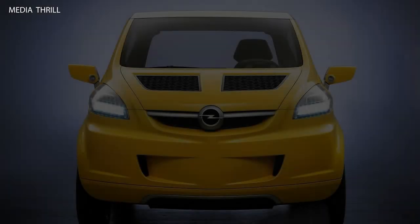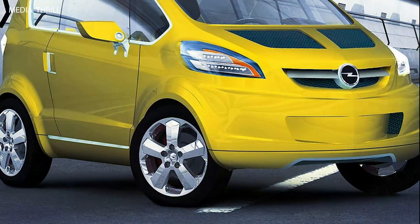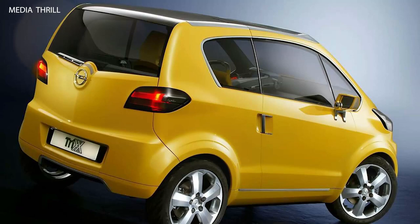The Opel Trix concept was a groundbreaking concept car introduced by Opel in 2004. Here are 15 facts about it. The Opel Trix concept was designed as a compact urban car, emphasizing agility and maneuverability in urban environments.